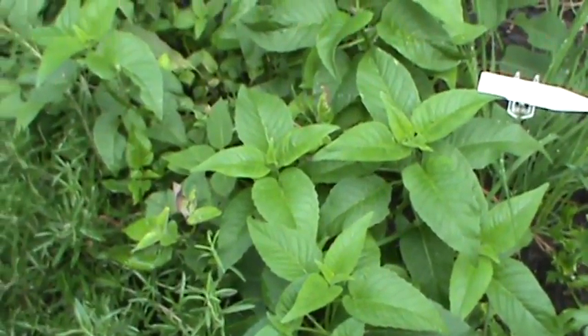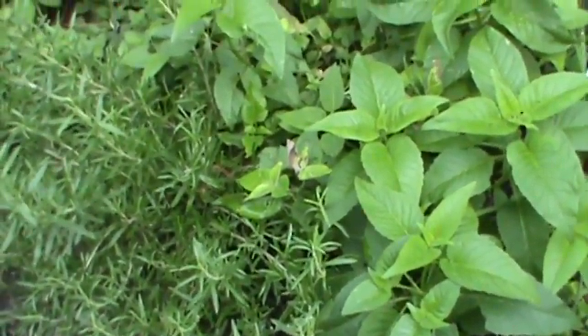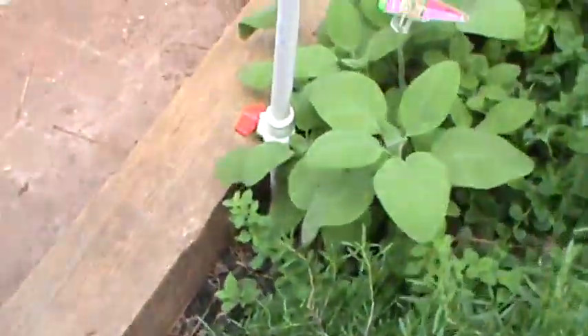I really should have put that in a container, but my bad — I didn't know it was going to grow wild like that. But it's doing its job by attracting the bees. And there is our old standby, Mr. Rosemary. And there is Mr. Sage.